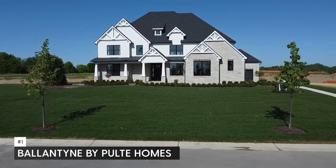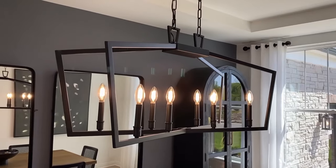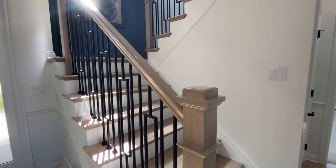In no particular order, the first one that people ask me about all the time is Ballantyne by Pulte Homes — Ballantyne, rhymes with valentine. People love asking me about this one. Now this neighborhood is Northville's newest gated community. They've got 41 home sites in there, so it's not huge.